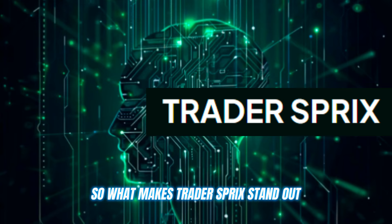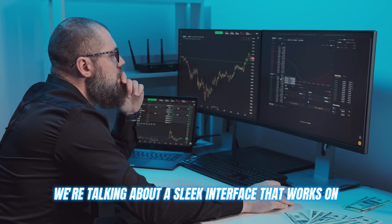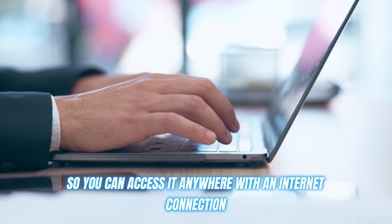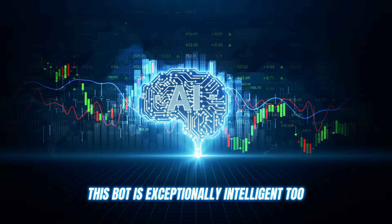So what makes Trader's Bricks stand out? Firstly, it's incredibly user friendly. We're talking about a sleek interface that works on any device and is web-based, so you can access it anywhere with an internet connection. But it's not just aesthetically pleasing — this bot is exceptionally intelligent too.